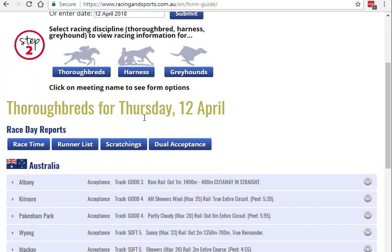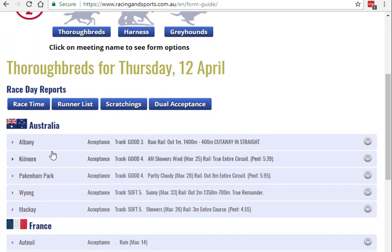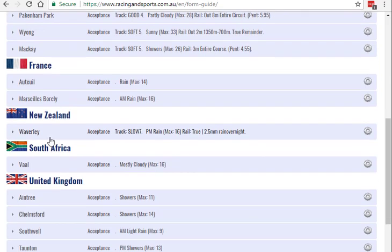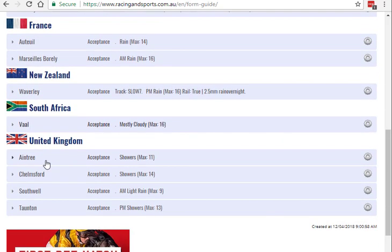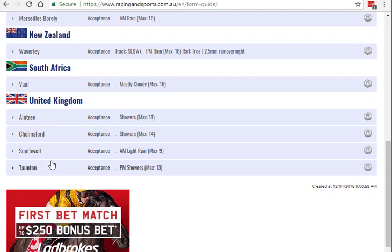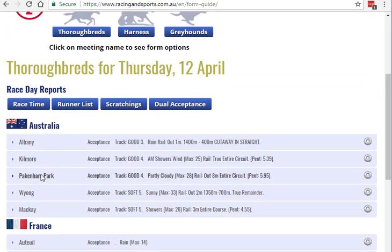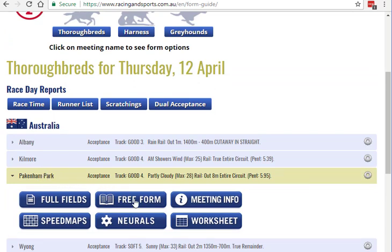Today, being Thursday the 12th of April, it's covering five meetings in Australia, two in France, one in New Zealand, one in South Africa, and four in the UK. So if we go to the meeting we're looking at — Pakenham — click on that, we get the free-form guide.